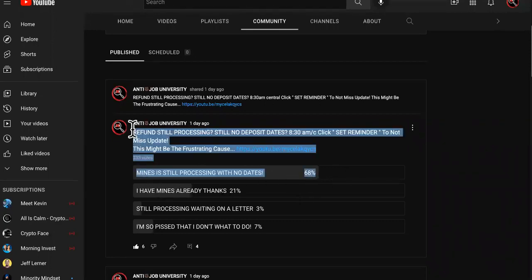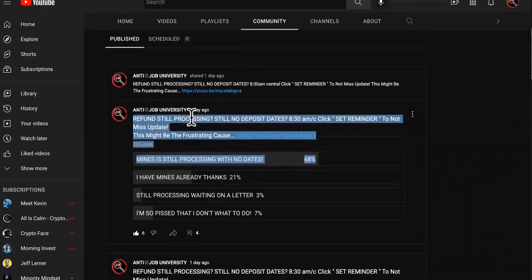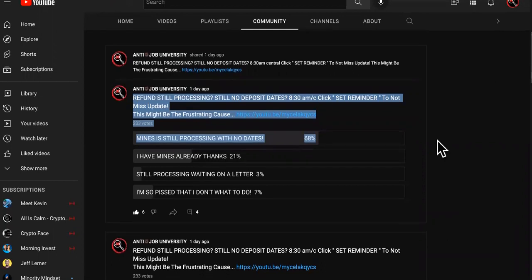68% of you say that you still have no deposit dates for your refund and you're still processing. There are three reasons and I have three solutions.